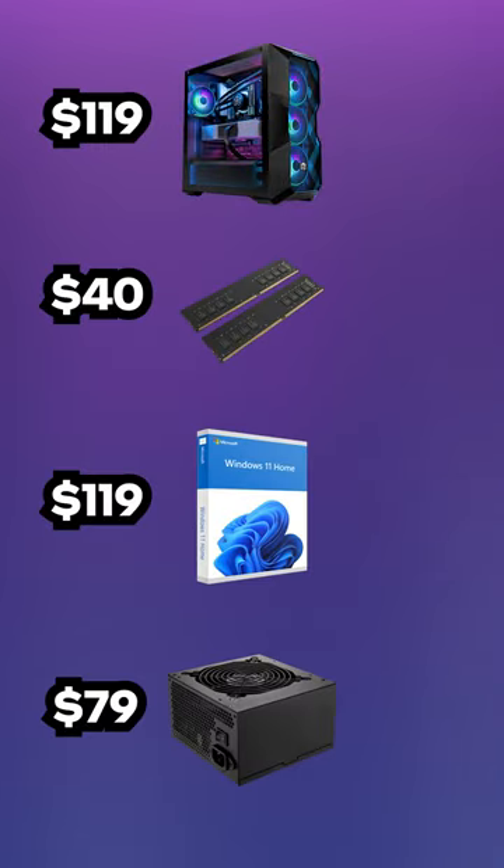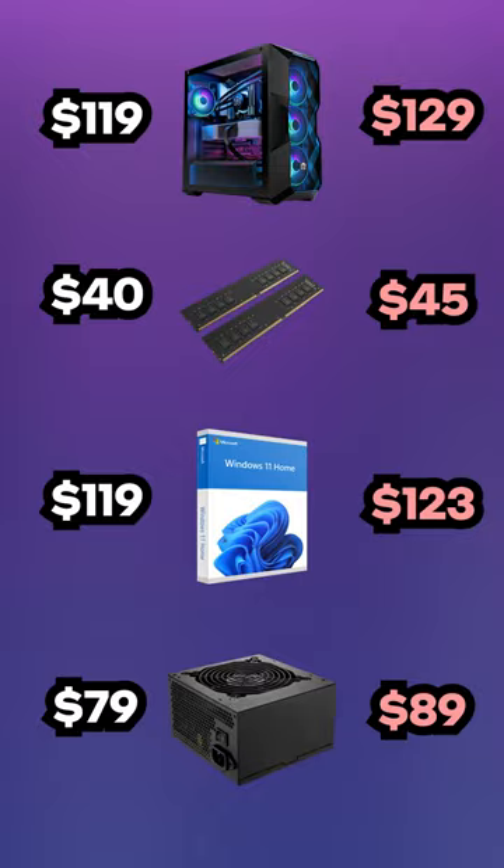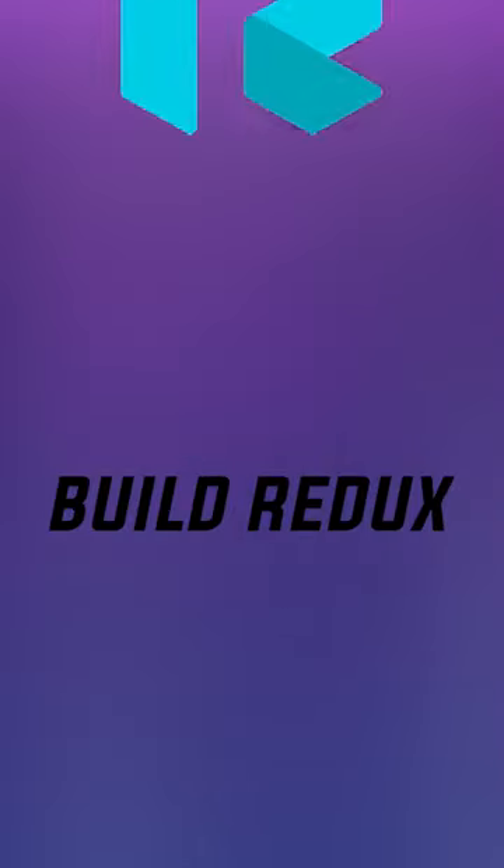Did these specific components just happen to get more expensive at the same time the Wi-Fi charge was taken away? I don't know, but something doesn't look right.